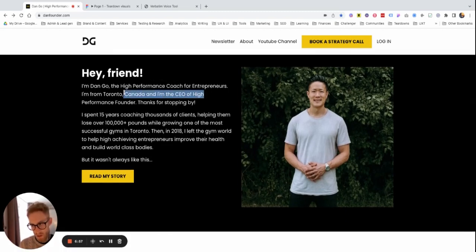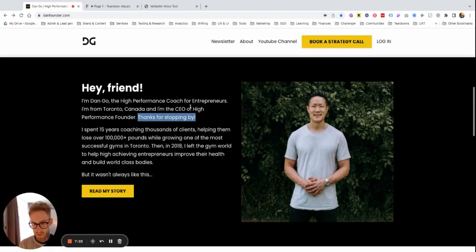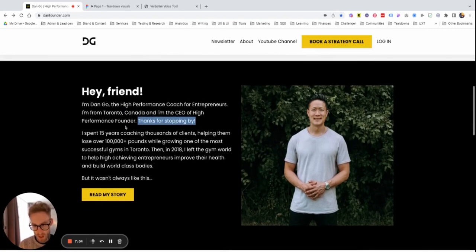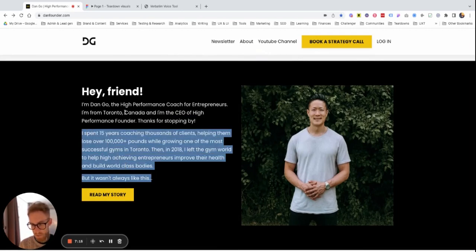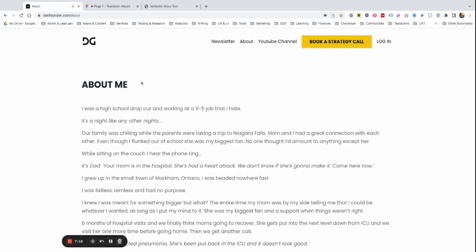So when you read the introduction — 'I'm Dan Go, high performance coach from Toronto. Thanks for stopping by.' — all this copy is a bit fluffy and could probably be cut. What if you started: 'Hi, I'm Dan Go. I spent 15 years coaching thousands of clients...' and just went straight into that section. This could be a bit more punchy. But what I was referring to especially was the about me page.